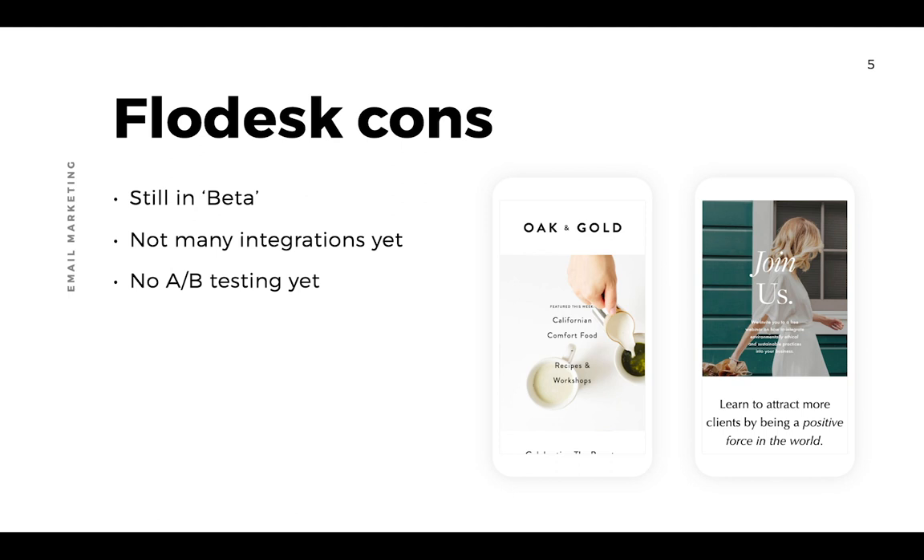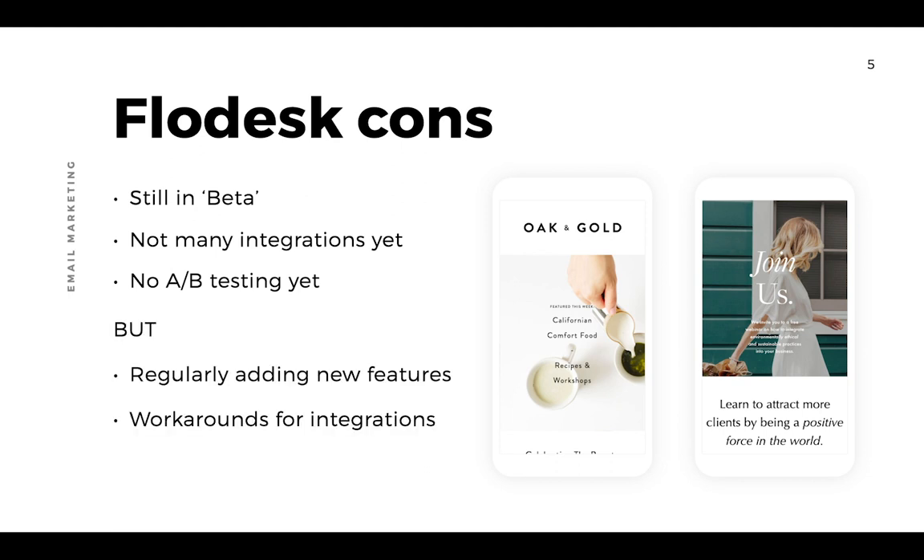There aren't native integrations for things like e-commerce yet, and currently there's no A/B testing — where you send out different subject lines or email variations to test which works better and refine your strategy. Those features aren't there yet, but they're regularly adding new features through community listening. I have no doubt that once they come out of beta those features will be released, and there are workarounds covered in my email marketing with Flodesk online course.